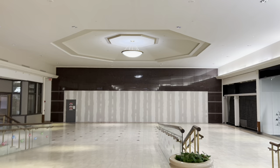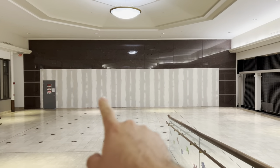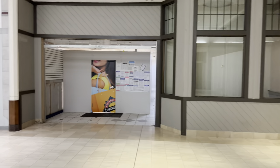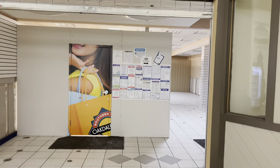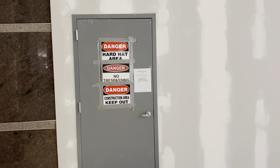Here's the former entrance to Macy's, and Payless Shoes over there. It looks like they've put up new drywall over the entrance. The rumor I've heard is that it's going to be something related to Dick's Sporting Goods moving in here, but that may or may not be true — I have no idea. There's also some kind of construction office over here.